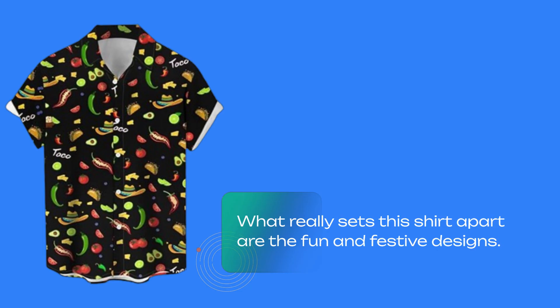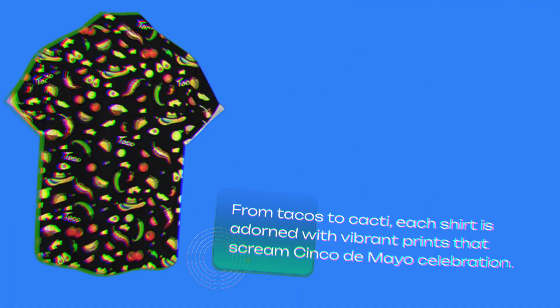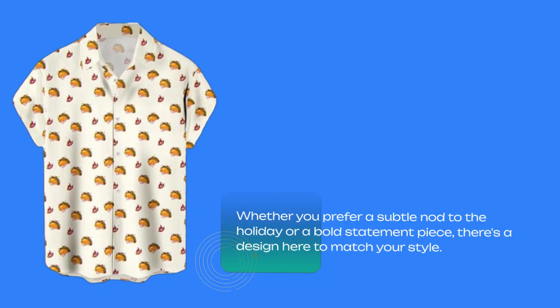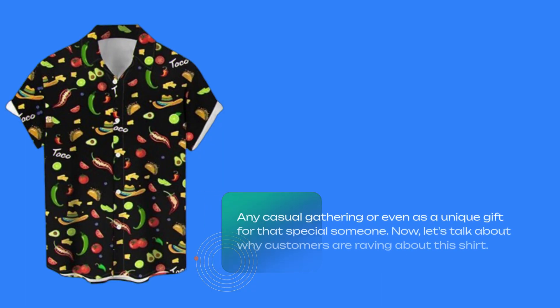What really sets this shirt apart are the fun and festive designs. From tacos to cacti, each shirt is adorned with vibrant prints that scream Cinco de Mayo celebration. Whether you prefer a subtle nod to the holiday or a bold statement piece, there's a design here to match your style. And hey, these aren't just for Cinco de Mayo — they make great conversation starters at any casual gathering or even as a unique gift for that special someone.